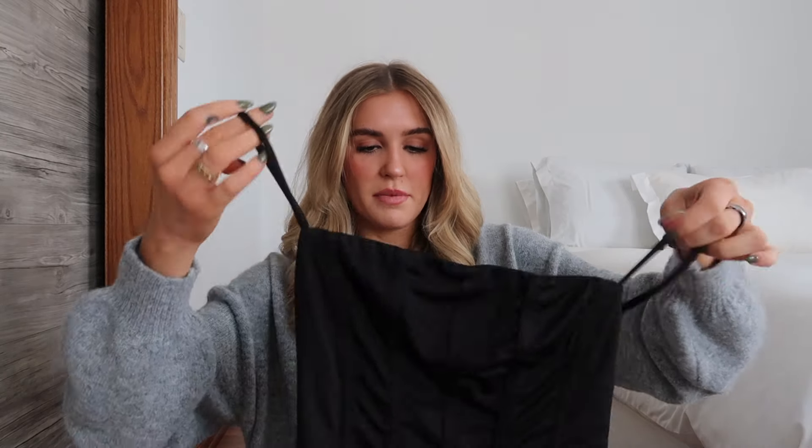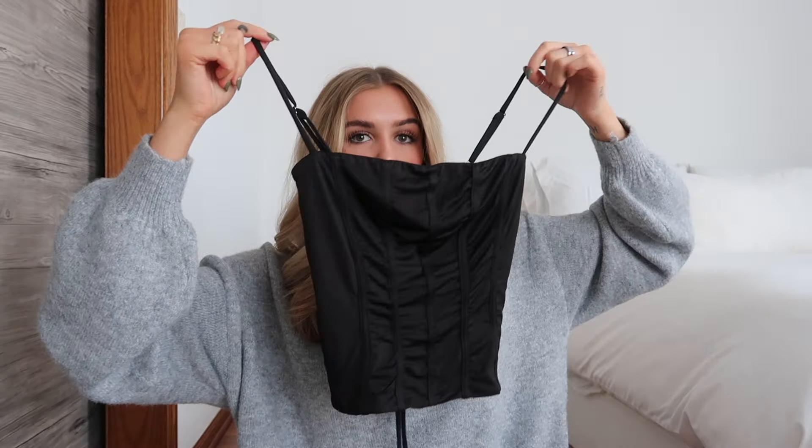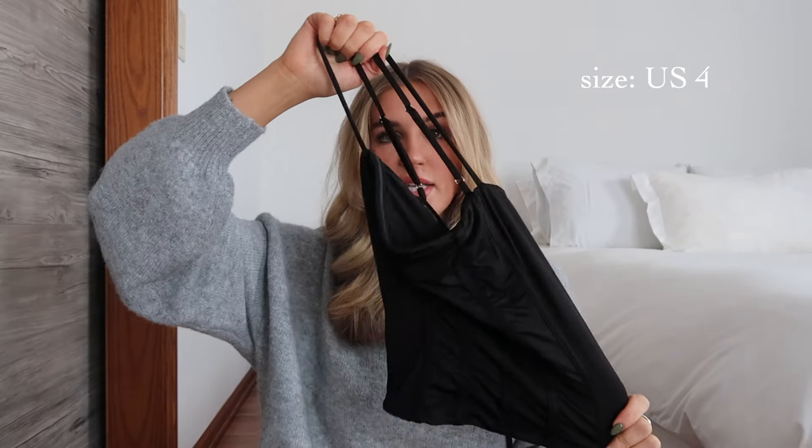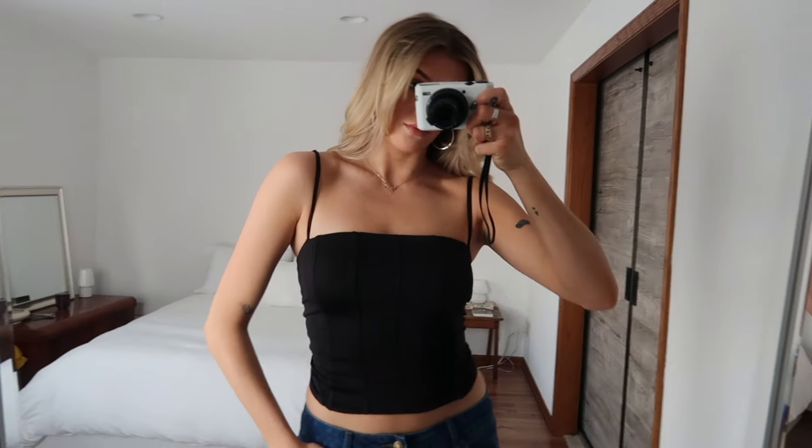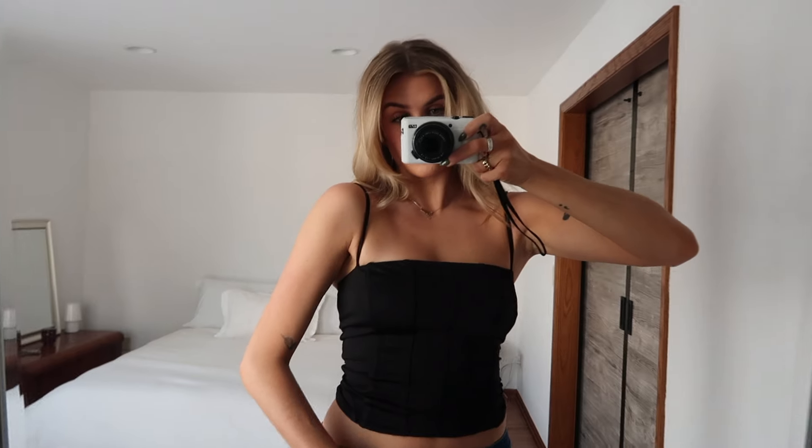Next I picked up this black top, which I thought would be good for going out. It's a corset-style top but made of a very comfy, stretchy material. It actually hugs you super well, is very flattering, and I love the neckline. I was in need of a good go-to black going-out top, so I'm very excited to wear this.